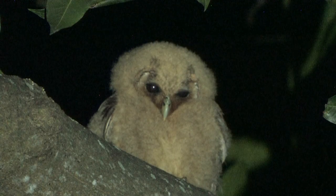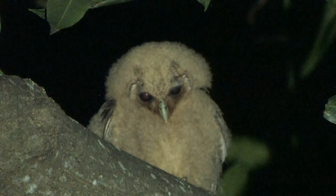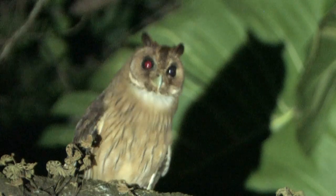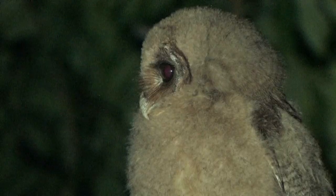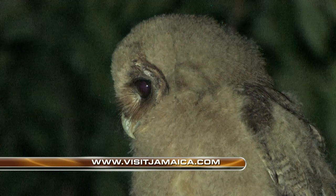Here he is — Jeff, you got him? Yes! We've got the fledgling Jamaican Owl — he's sitting out in the open, peering down at us. This is spectacular! Not only did we get killer views of the adults last night, but now we've got a fledgling Jamaican Owl right up here in this tree. This is absolutely spectacular.